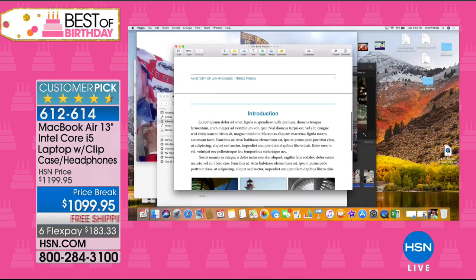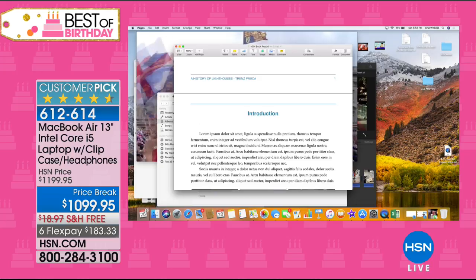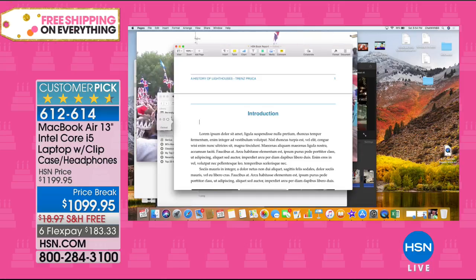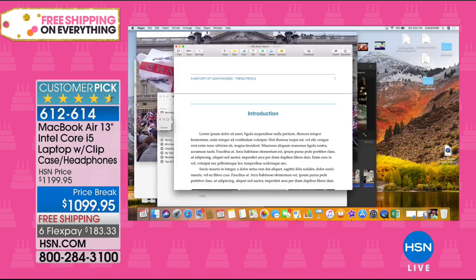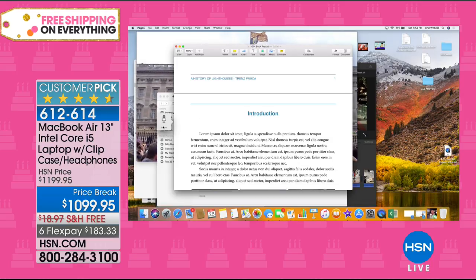Also — have you ever used voice dictation on your phone or tablet for long emails? You can do that on this computer too. You hit your function key twice, a little microphone pops up, you enable dictation, and you can speak your book report or long emails. That's normally just on a tablet or phone — now it's on your computer.